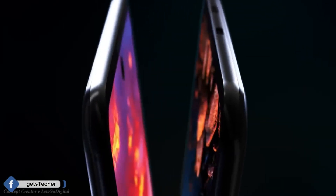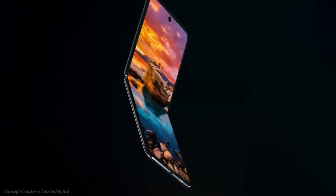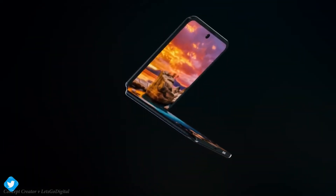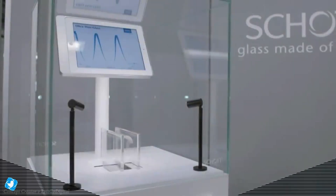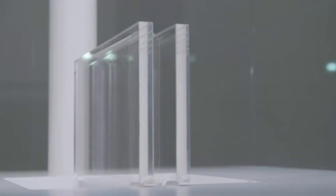If you haven't followed any coverage of the Galaxy Z Flip, here's everything you need to know. It will have a 6.67 inch dynamic AMOLED foldable display with a punch hole towards the middle. Samsung will be using ultra thin glass here instead of the plastic material used in the original Galaxy Fold, which ultimately fixes the display issues.